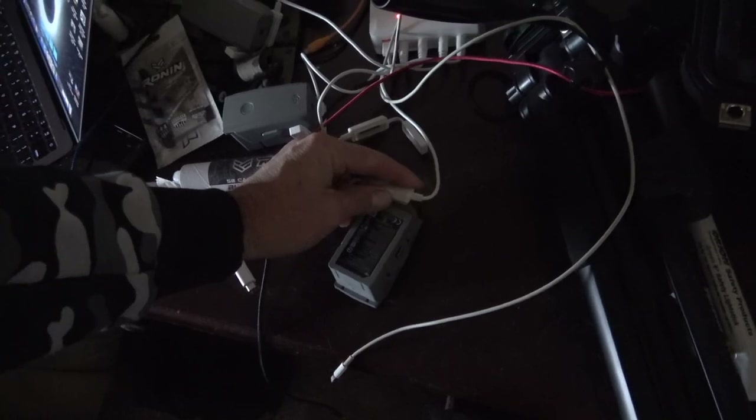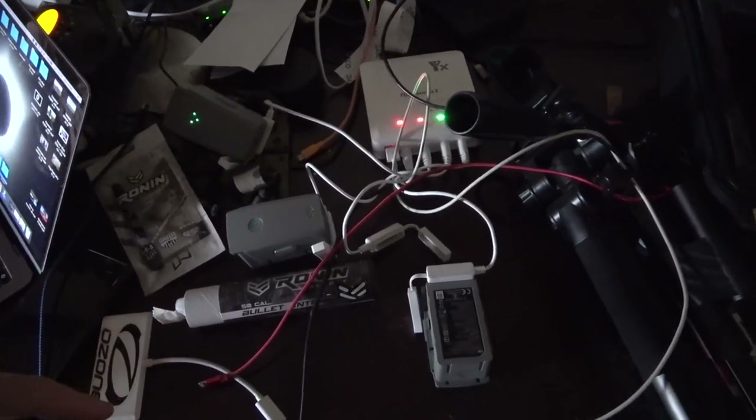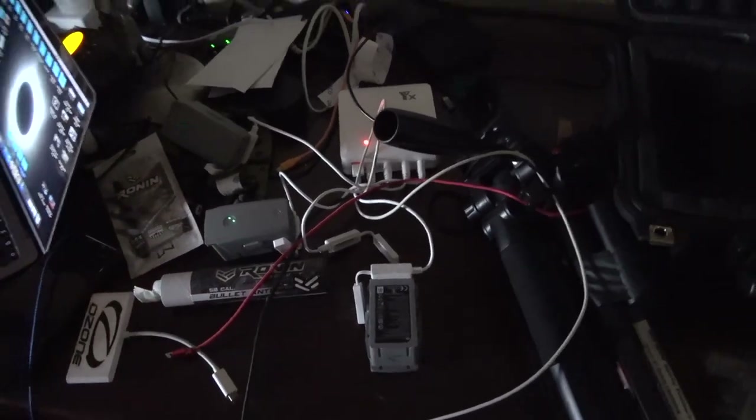I want to tell you a few things I've already learned long before I got a drone. I purchased four batteries. I speculate that if I keep putting them on the charger as I burn through them, I should be able to maintain a perpetual flight with this thing. By the time I use the fourth battery, the first battery should be charged up — that's what I'm thinking.